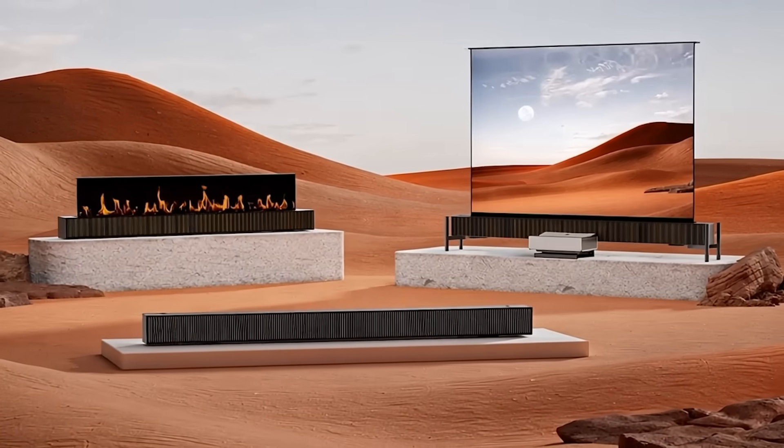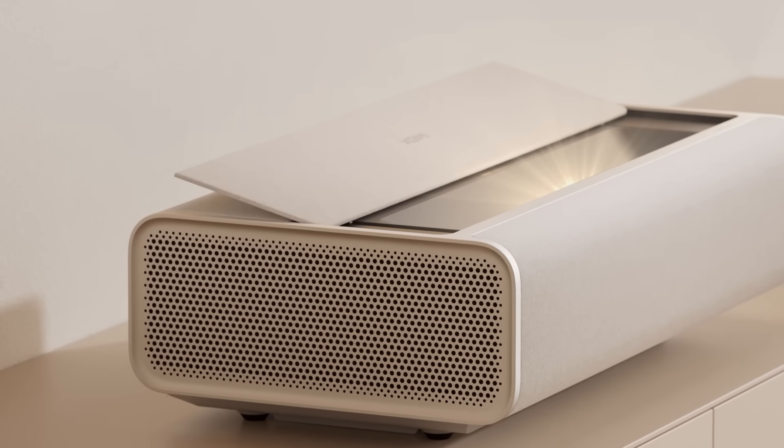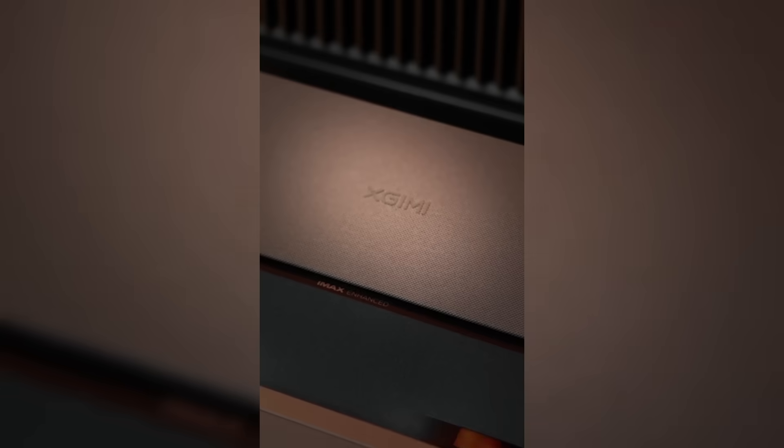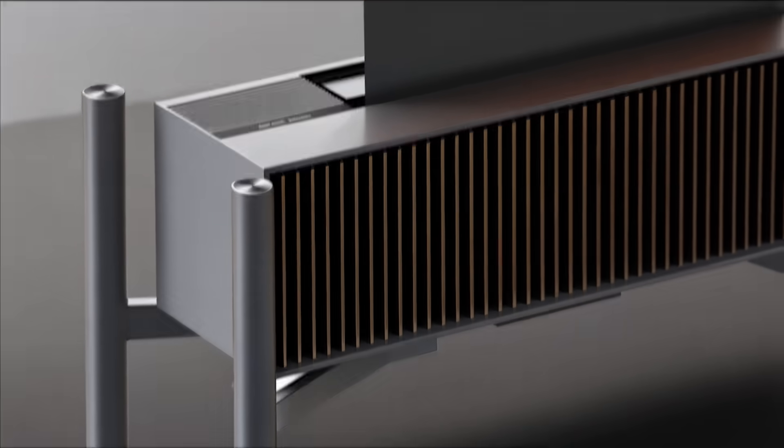X-Jimmy introduced the Ascend, a large motorized projector screen combined with a sound bar, which pairs wirelessly with the X-Jimmy Aura 2 short throw projector. The company hinted that it might integrate AI for brightness and color calibration, though it remains a prototype with no firm release date.